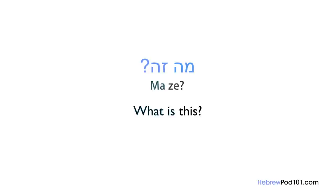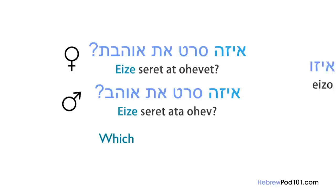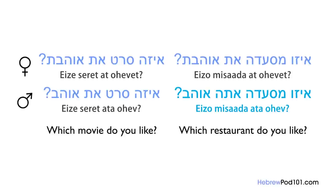If you want to be more specific and ask 'which,' you say eizeh or eizo. For example: Eizeh seret ata ohev? / Eizeh seret at ohevet? — Which movie do you love? Or: Eizo misada ata ohev? / Eizo misada at ohevet? — Which restaurant do you love? Eizeh refers to a masculine subject — seret (movie) is masculine. And misada (restaurant) is feminine, so you ask with eizo.